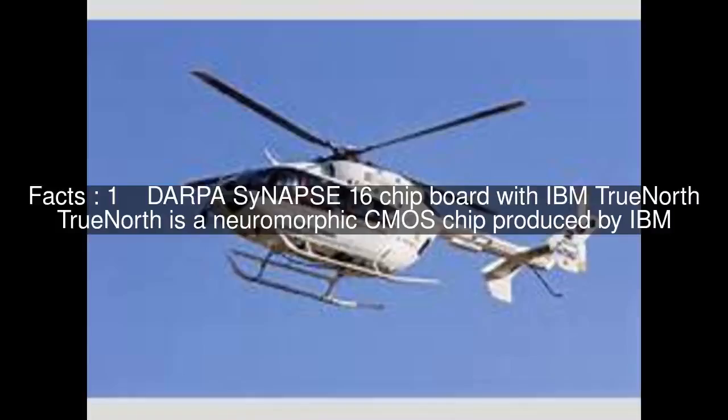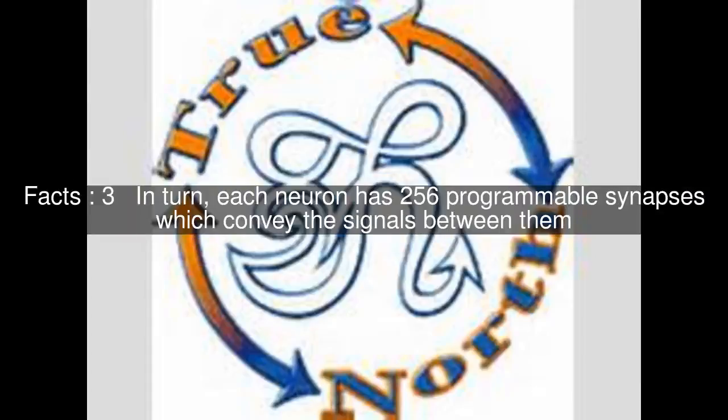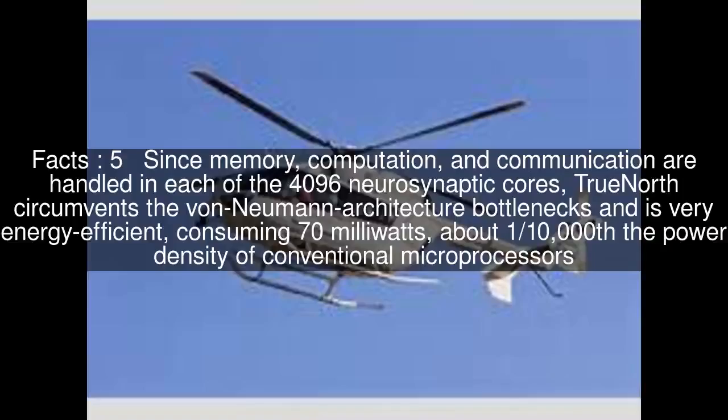DARPA Synapse 16 chipboard with IBM TrueNorth. TrueNorth is a neuromorphic CMOS chip produced by IBM. It consists of 4,096 hardware cores, each one simulating 256 programmable silicon neurons, for a total of just over a million neurons. In turn, each neuron has 256 programmable synapses which convey the signals between them. Hence, the total number of programmable synapses is just over 268 million.